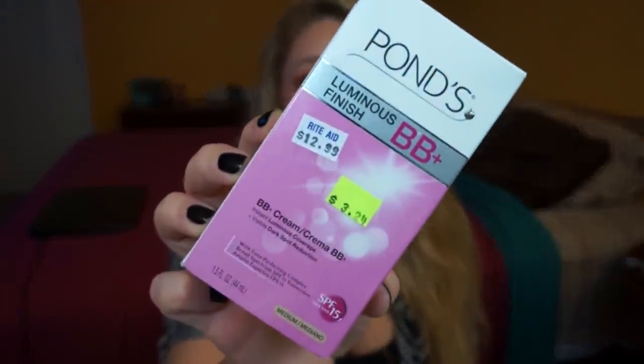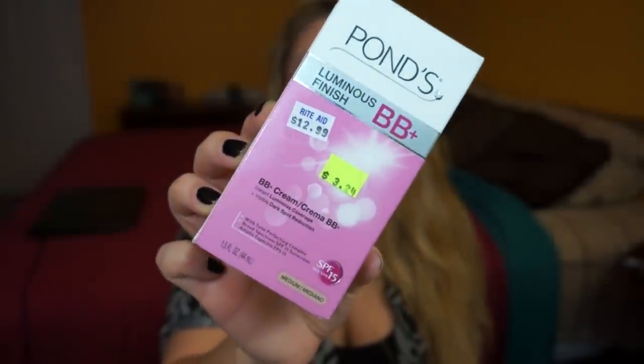I also got a couple more clearance items at really good prices. This is the Ponds Luminous Finish BB Cream in shade Medium — I got this for three dollars and 24 cents. I've heard so many good things about this BB cream, it's probably been a year or two since I first heard about it, but why not at that price?